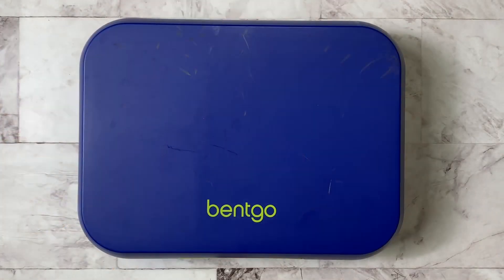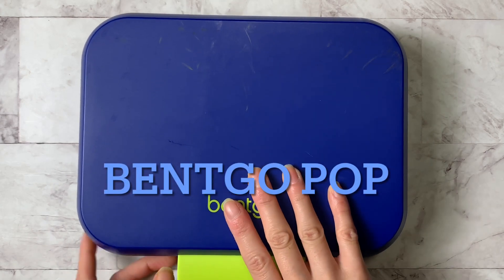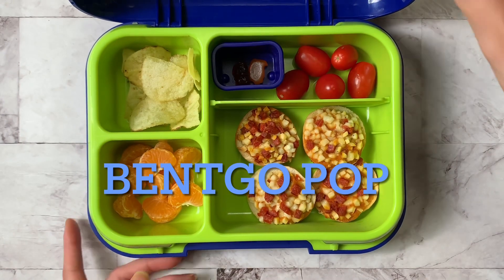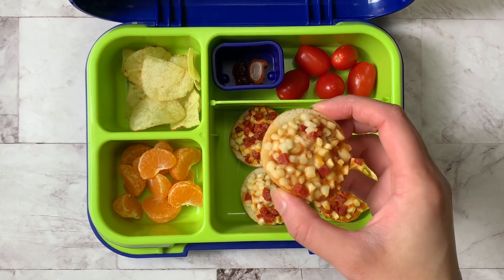Good morning guys! For day two of freezer meal week, we are going with the bento pop. Inside the bento pop, I made classic pizza bagels — we love pizza of any kind.